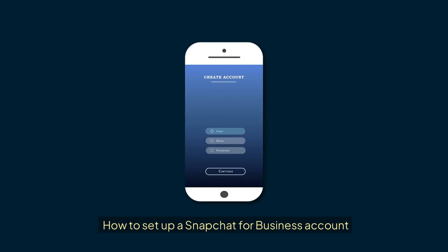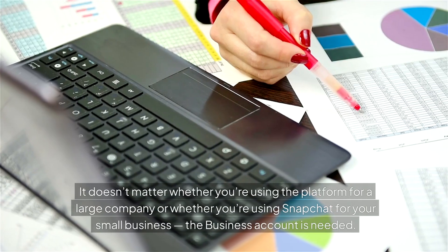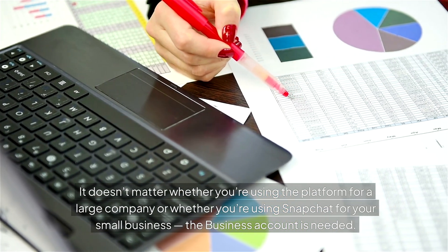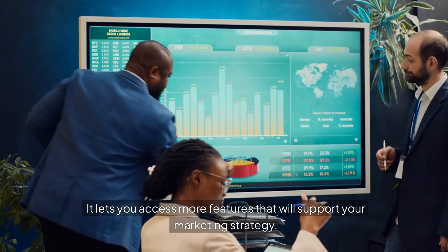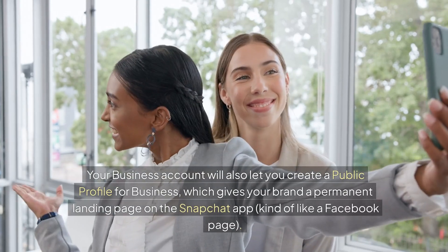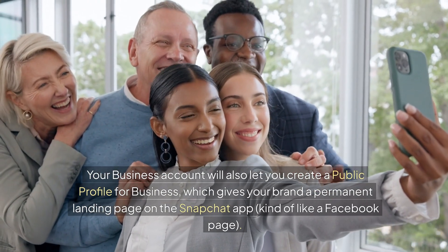To effectively use Snapchat for marketing, you'll need to create a Snapchat business account — whether you're using it for a large company or a small business. Setting up a Snapchat business account lets you access more features that will support your marketing strategy. Your business account will also let you create a public profile for business, which gives your brand a permanent landing page on the Snapchat app, kind of like a Facebook page.